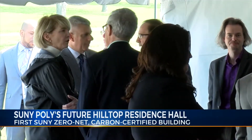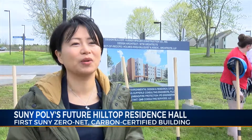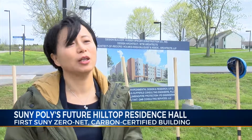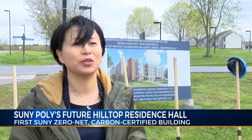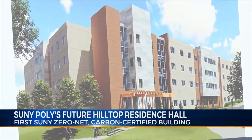This groundbreaking is really a milestone for this campus as we continue to realize much more aggressive growth, so that we can serve the workforce needs in the Mohawk Valley region. The Hilltop Residence Hall is expected to open fall of 2020.